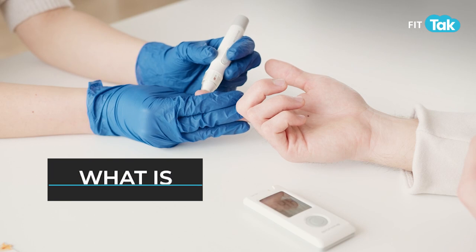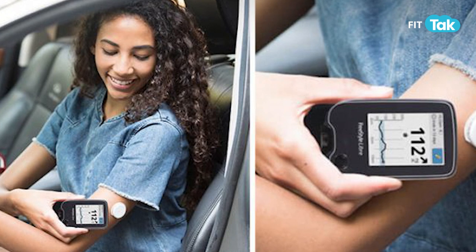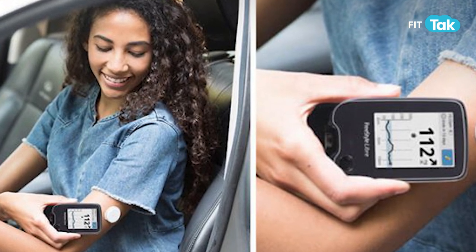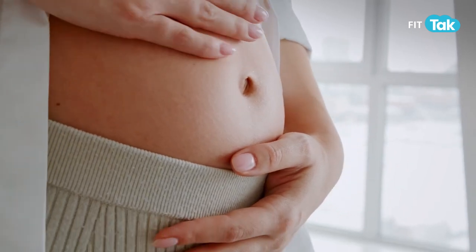To better understand the condition, let's begin with what is gestational diabetes. Diabetes is a condition where the body becomes resistant to the action of a hormone called insulin, which essentially moves glucose from blood to the cells. In pregnancy, this is part of the physiology in that the insulin action is ineffective, thereby leading to insulin resistance, and this leads to the diagnosis of gestational diabetes.